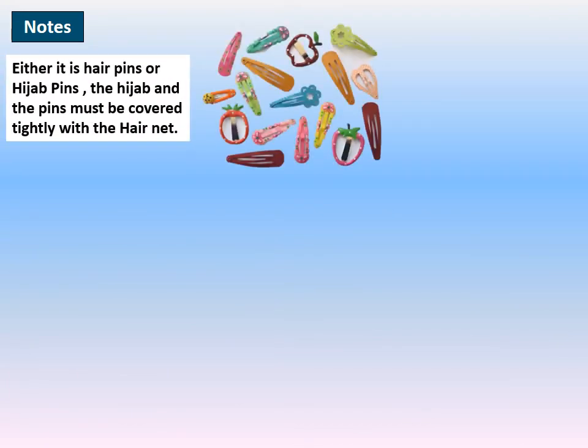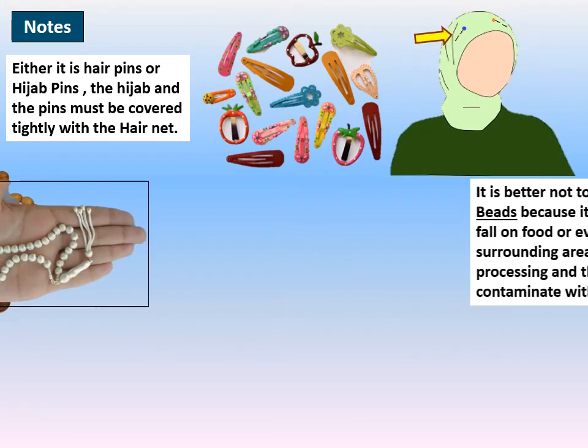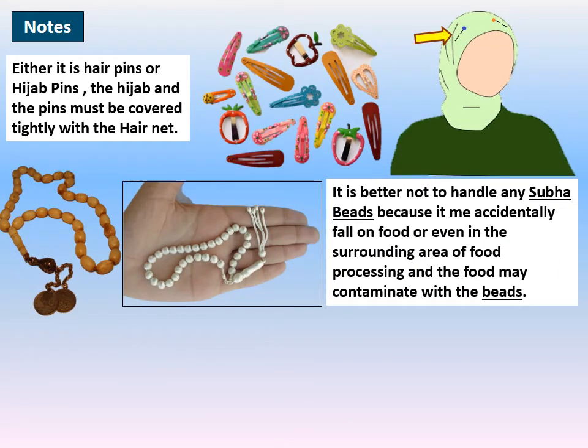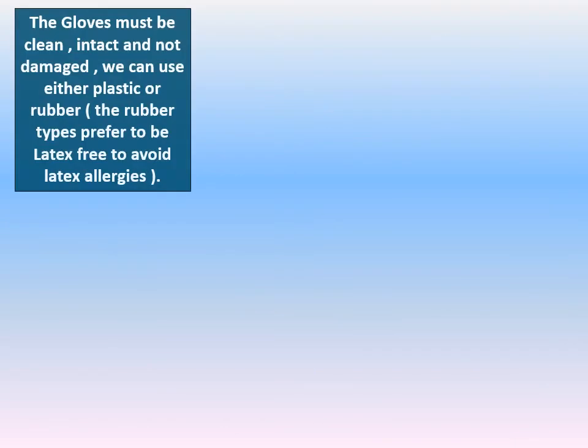If there are any hair pins or hijab pins, they must be covered by hair nets. It is not allowed to bring sabha beads — a Muslim prayer tool — into the production line, to avoid contamination with the beads. Some factories allow wedding rings if they are smooth and plain, but according to food safety concepts, it is better to remove them before handling food.